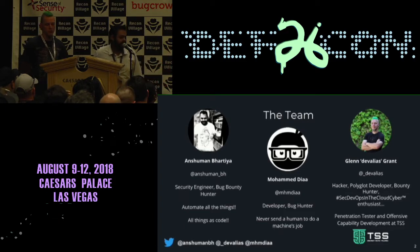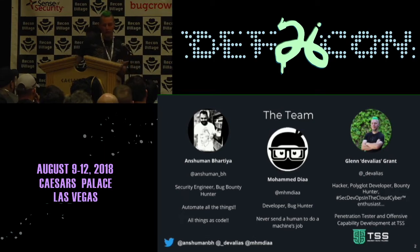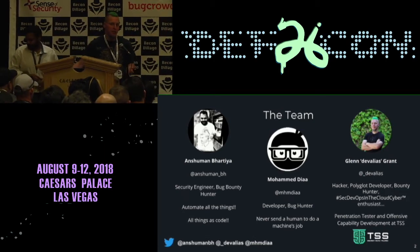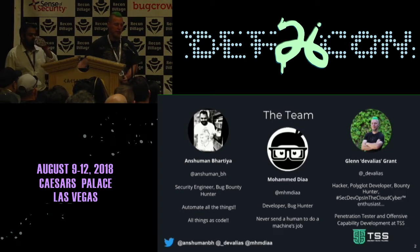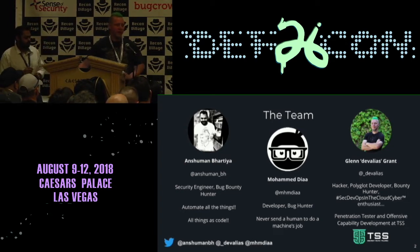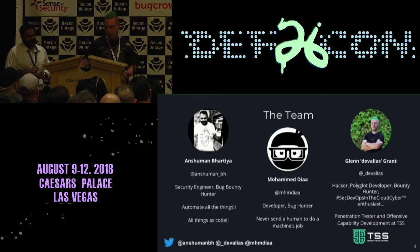Muhammad is not here with us. He is from Egypt. He is a developer as well and we've been working together. He's here in spirit. And then Glenn — I'm Glenn, or DevAlius, and I'm a bit of a hacker, a bit of a polyglot developer. I like to automate things, build things. I mentioned my company down here because they let me come today. We're not hiring at the moment, but if you want to in future and you're from Australia, hit me up.